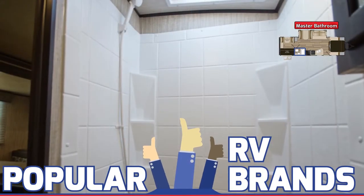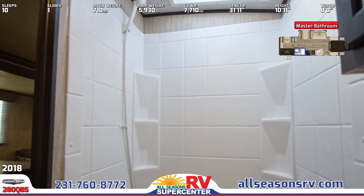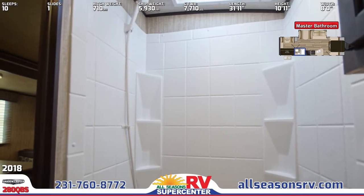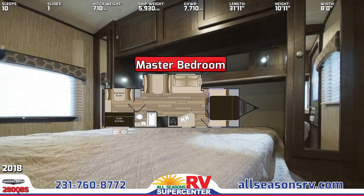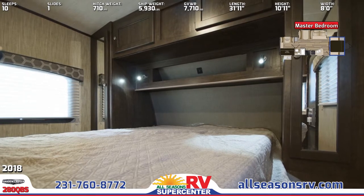An upgraded mattress and comforter are in the front master bedroom area, as well as overhead storage cabinets, bedside nightstands, and mirrored wardrobes. Also included are fabric nightshades, integrated reading lights, and a full-length privacy curtain.